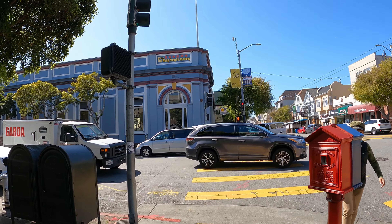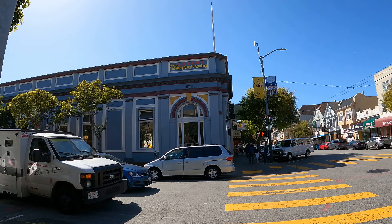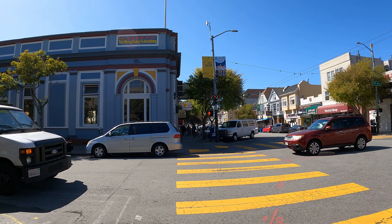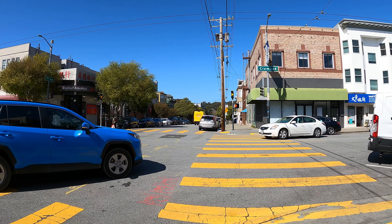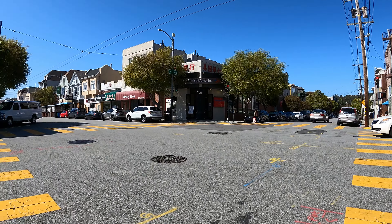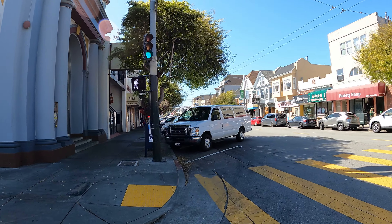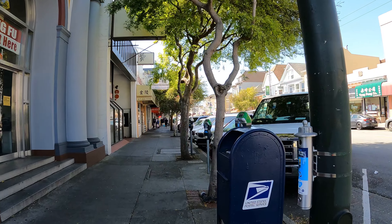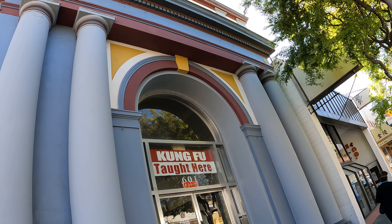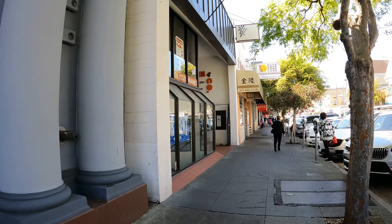I wonder what this place on the corner used to be back in the day. It looks like it was an old bank or something — a really cool looking building. But obviously it's not the same thing today. If anybody can tell me what this used to be, my guess was it used to be a bank or maybe a library. It looks like it was something cool.